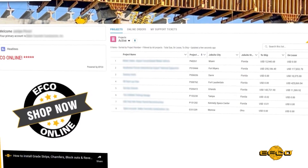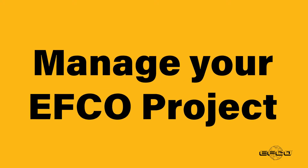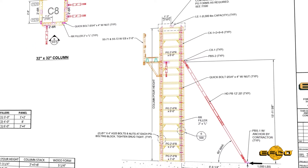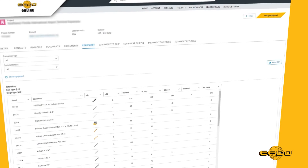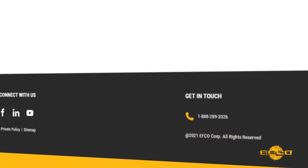EFCO Online gives you the project management tools so you can manage your EFCO project, review EFCO erection drawings, track EFCO shipments and returns, manage EFCO purchased and leased equipment, and connect with EFCO team members.